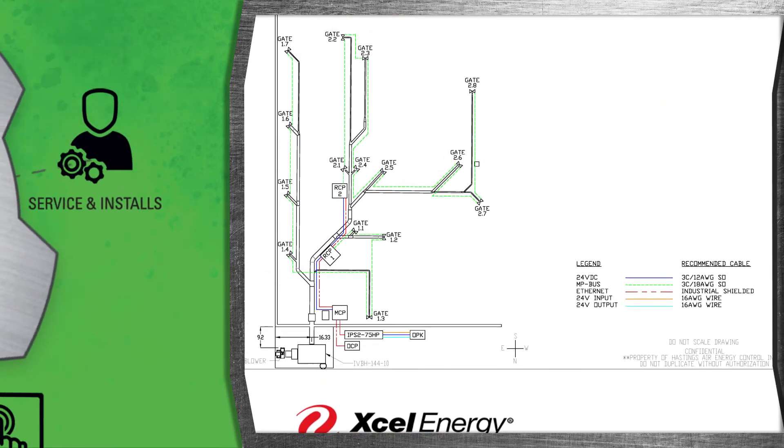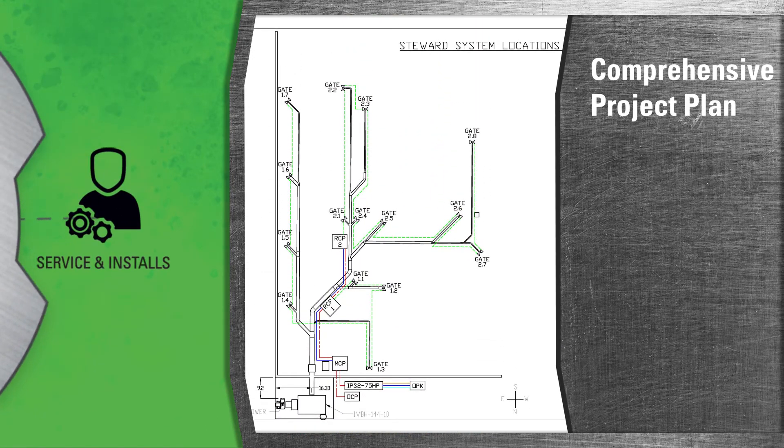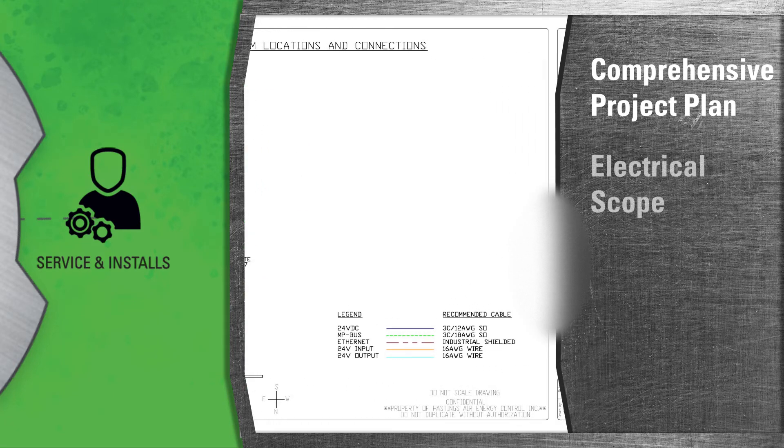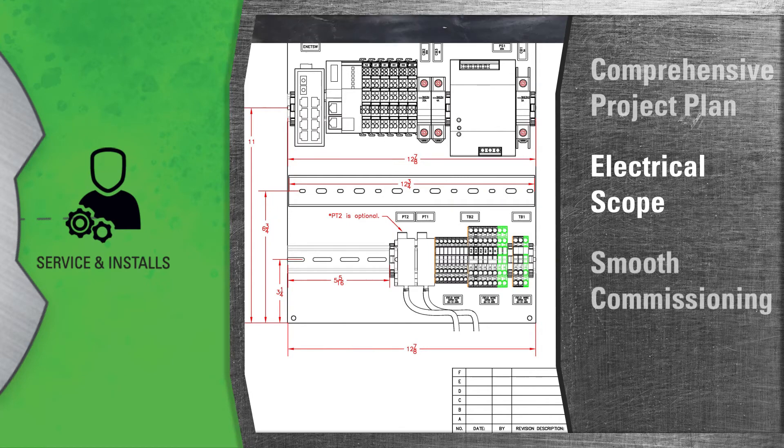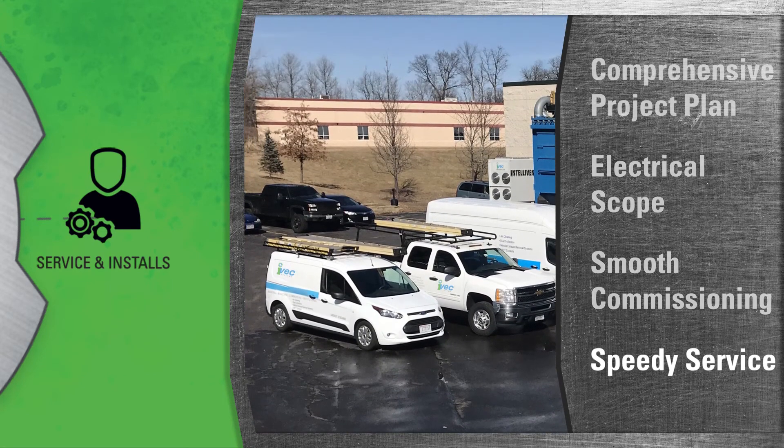Our professional project management team develops a comprehensive project plan and works directly with your key resources. In addition, we provide a detailed electrical scope of work that leads to easy installation, smooth commissioning, and a speedy service after the sale.